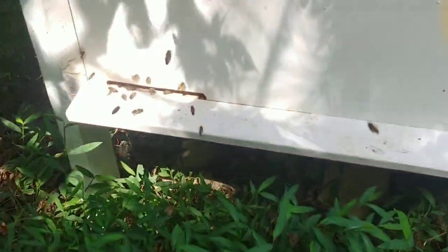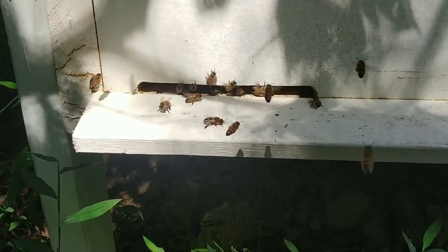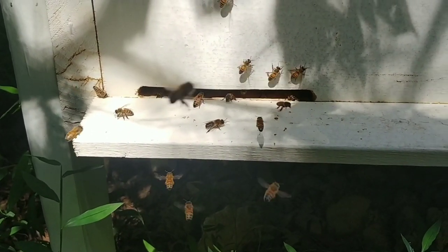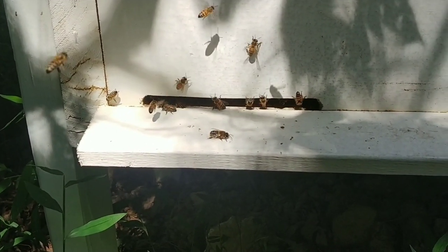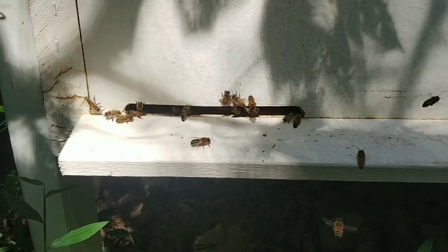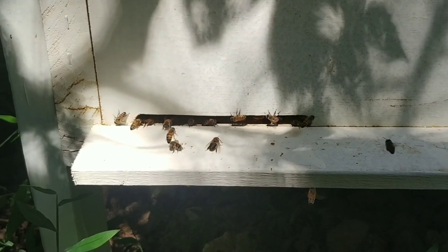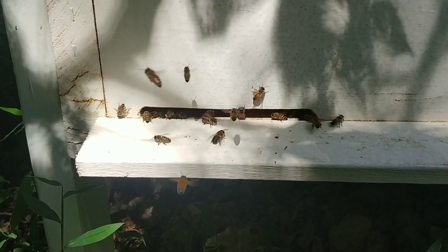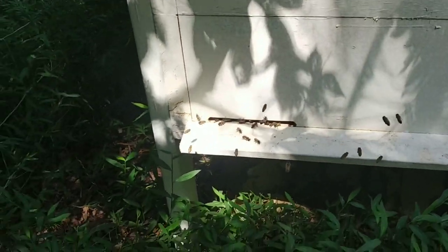I'm standing right a foot away from this entrance and they don't care that I'm here. They're flying in and out, bringing in resources. This is midday. This morning there was even more activity — there were hardly any bees in front of the entrance, they were all out foraging. Now the foragers are starting to come back because temperatures are getting up close to 95 degrees.